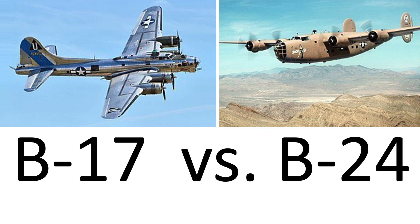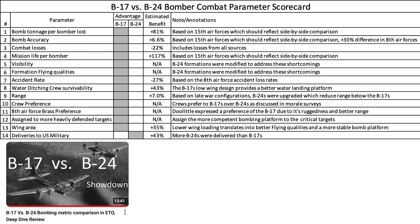The intent of this video is to tie up a few loose ends from the channel's B-17 vs B-24 video, where the combat effectiveness of the two bombers operating in the European theater was evaluated. At the end of that video, we ranked the bombers based on 14 metrics.